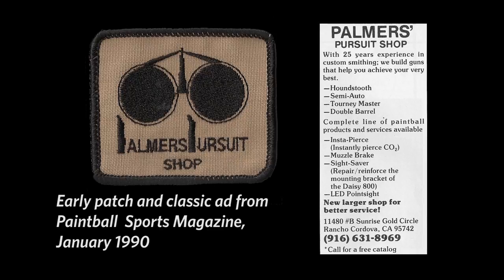Tell me your first and last name and how long have you been working at Palmer's. Over 25 years. Do you know what year you started? 1988.